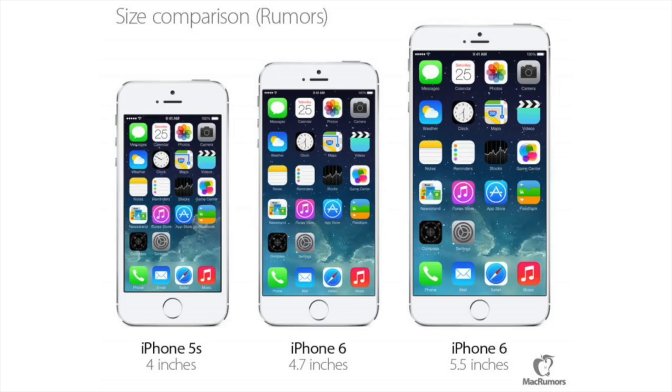If those rumors are correct and Apple actually makes two different size versions of the iPhone 6, the rumored resolution is going to be 1334 by 750 at 226 pixels per inch for the 4.7 inch model, and 1920 by 1080 at 401 pixels per inch for the 5.5 inch model.